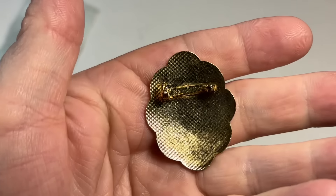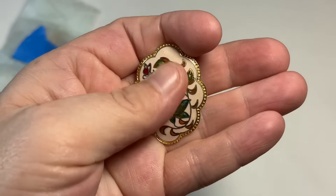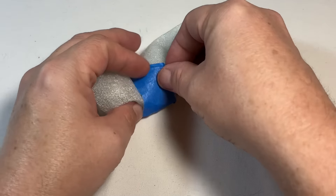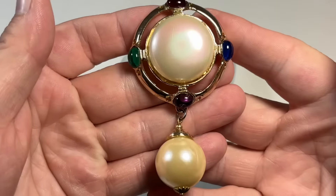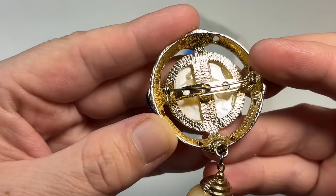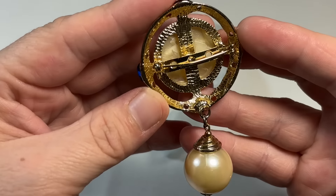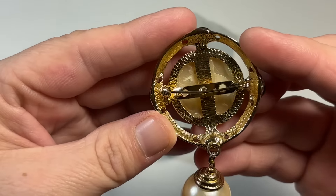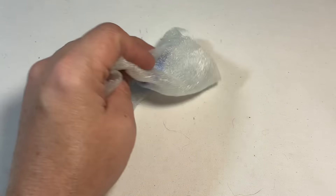Beautiful cloisonne. Really, really beautiful cloisonne pin. Big old chunky brooch. Who is this by? No way — it is not signed. You dirty dog. That's okay. I love it. I love it like it is.